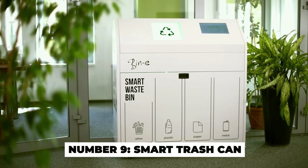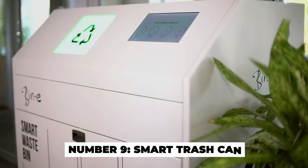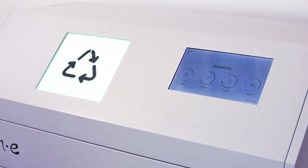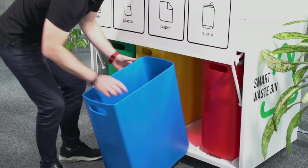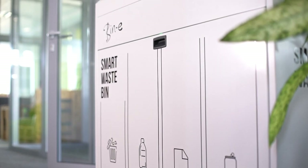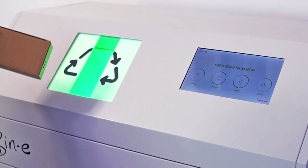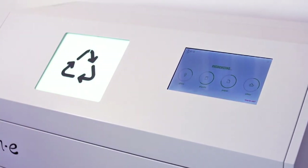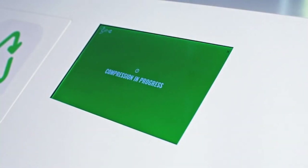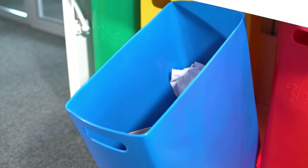Number 9: Smart Trashcan. Recycling is important, but sometimes waste and recycling don't get separated correctly. This is a problem with public bins, where waste and recycling are often mixed together. The Bin-E is an invention that aims to fix this problem. It automatically sorts waste items into the right bin, determining what is recyclable and what is garbage, using special sensors and cameras to inspect each item and place it in the correct container. This gadget is a great way to put the planet first.